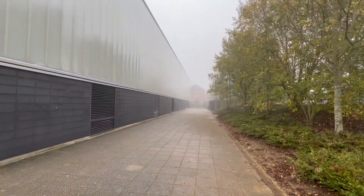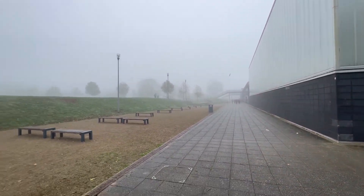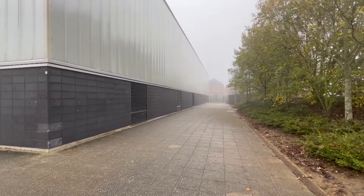At the back of the college, where you currently access Sport, is where they will bring their vehicles. This area will all be fenced off because this is where the new building will be built, and this will impact on how you get into Sport.